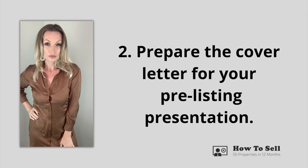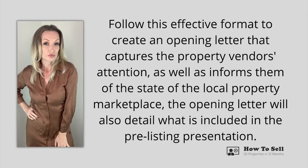Moving on to step two of the pre-listing presentation: prepare the cover letter. Follow this effective format to create an opening letter which captures the property vendor's attention and informs them of the state of the local property marketplace. The opening letter will also detail what is included in the pre-listing presentation. The opening paragraph should start with thanking the property vendor for the opportunity to carry out the listing presentation on their property — good manners opens doors.